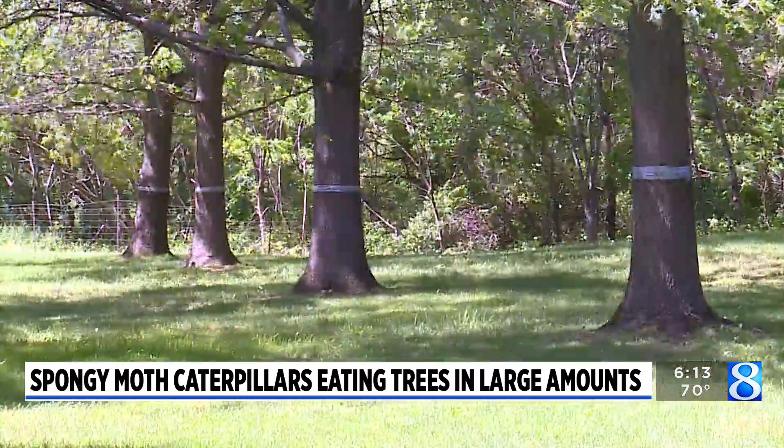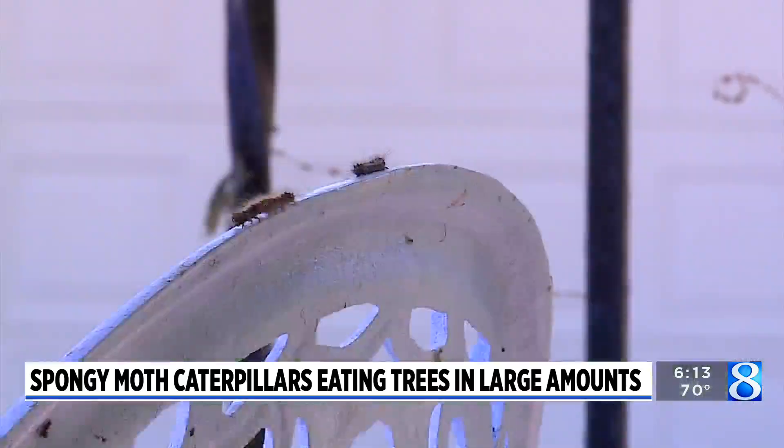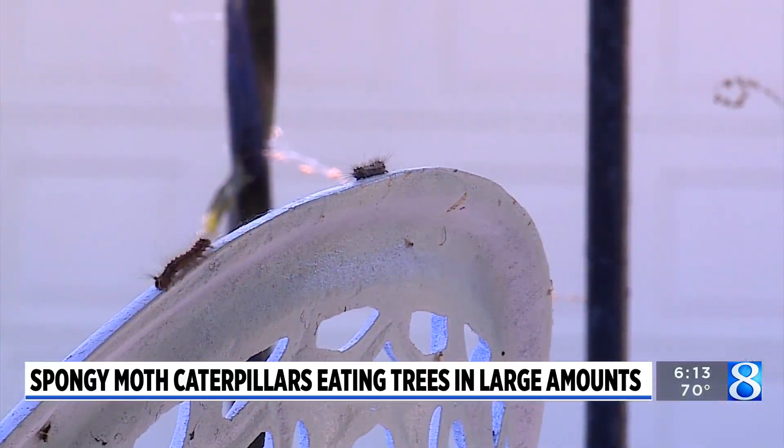It may be too far in the season to spray for spongy moth caterpillars, who not only get on trees, but furniture, homes, and even on you.